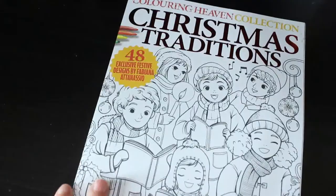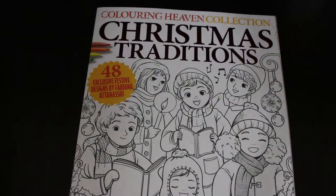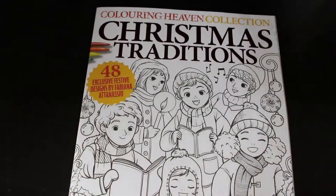I'm going to put that in the new pile. Colouring Heaven Collection: Christmas Traditions. There should be a pile of Colouring Heaven somewhere - I've put them somewhere, I'm hopeless. Back to this one - this is the newest one that's not part of the subscription. I have not even looked through this properly yet but I like these sorts of ones: presents, nice poinsettia.